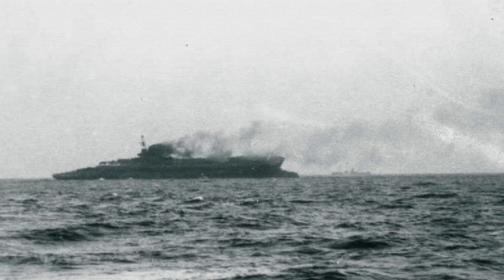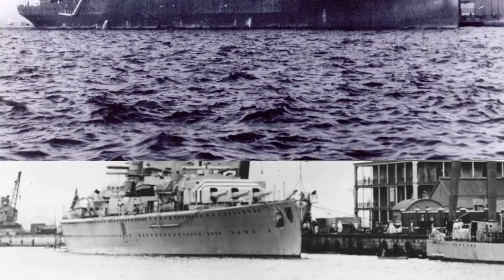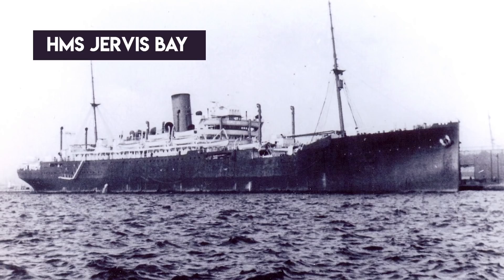The U-boat Happy Time coincided with the surface raiders' greatest successes. The most successful was the heavy cruiser Admiral Scheer, which decimated an Allied convoy on November 5th, 1940. The Admiral Scheer sank five merchantmen with her 6-inch and 11-inch guns before the convoy scattered. The rest of the merchantmen were saved by the heroic sacrifice of the lightly-armed escort ship HMS Jervis Bay, which charged the German heavy cruiser, creating a distraction.